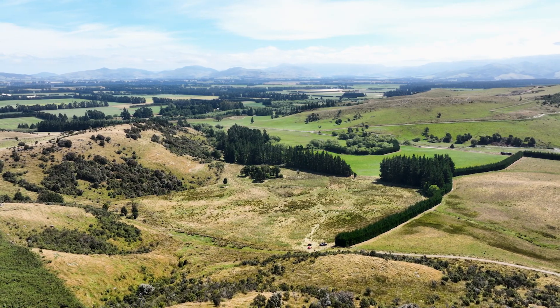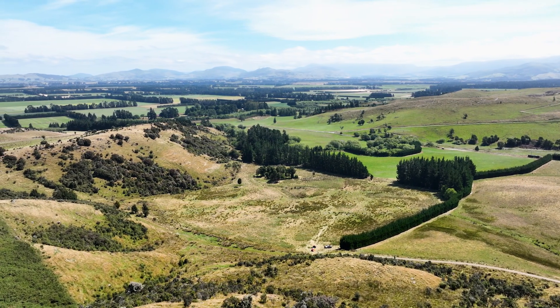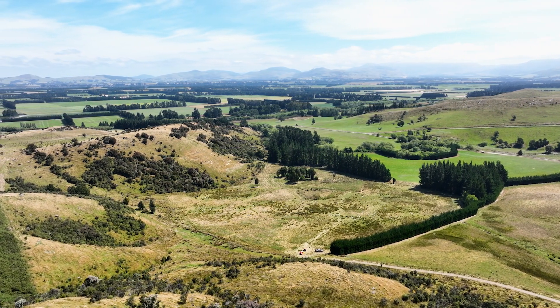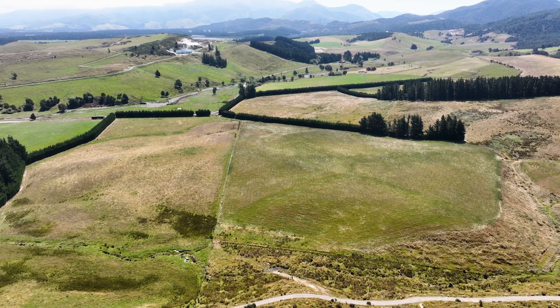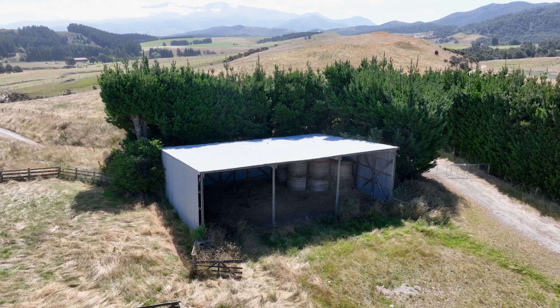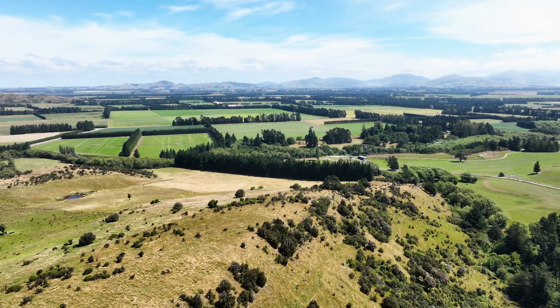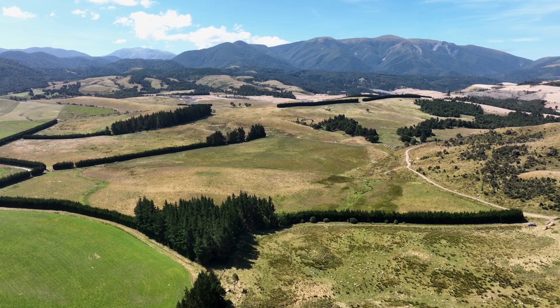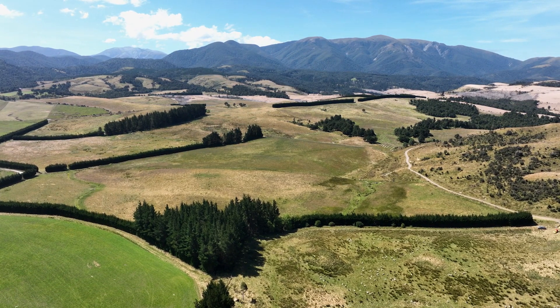The 67.1 hectare title is accessed via Perhams Road within the vicinity of the Wharfdale track. It features flat to rolling contour and is overall very appealing with two barns, quality fencing and established shelter belts. In addition, there is a new water holding tank at the Perhams Road entrance.